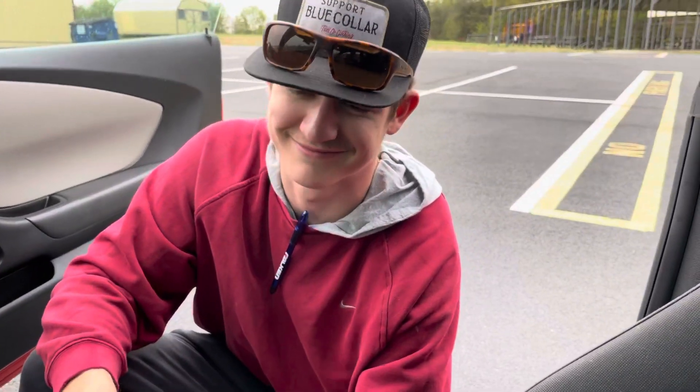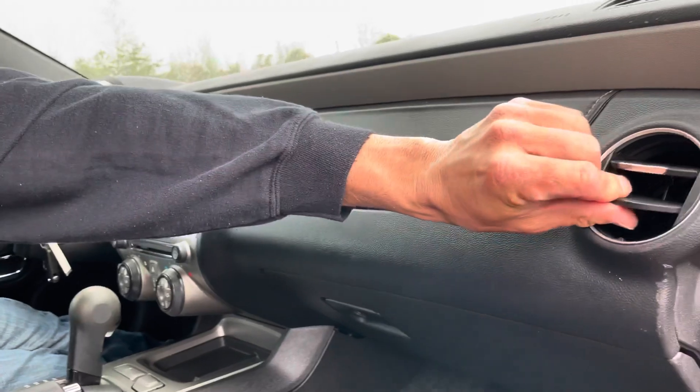All right guys, hope you're doing great. This is Mark signing out. I'm going to take off and do a burnout — ready? Watch me, here it goes.